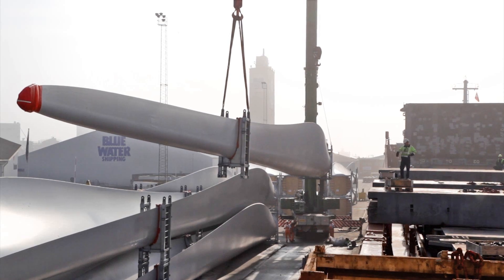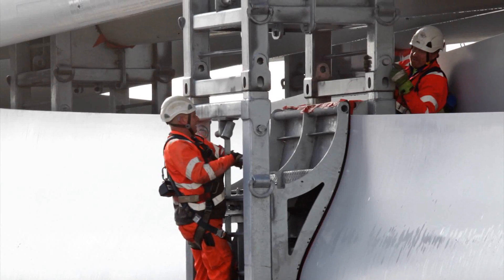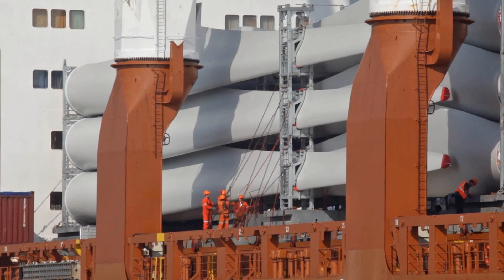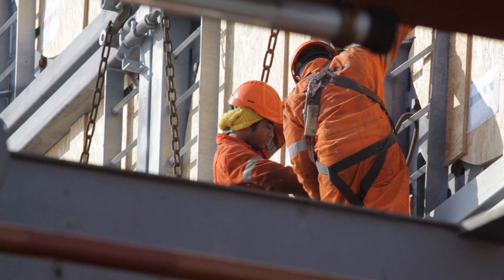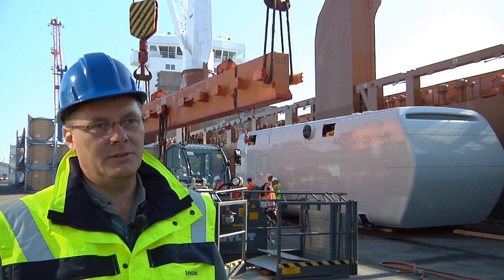The V112 has had some challenges regarding the size of the blades, which are longer than we have been used to. We have created some special trailers for that, and our suppliers have been very supportive. There has been a very good focus and cooperation throughout the organisation to make this work.